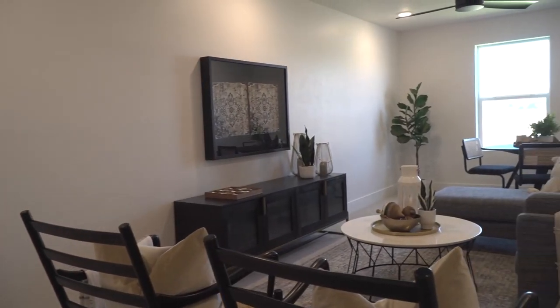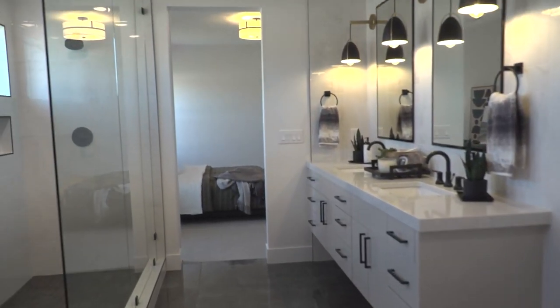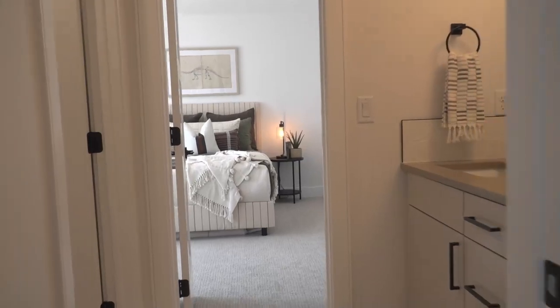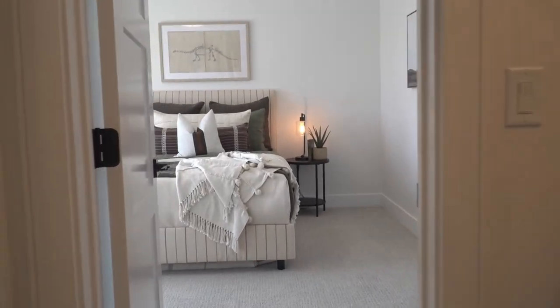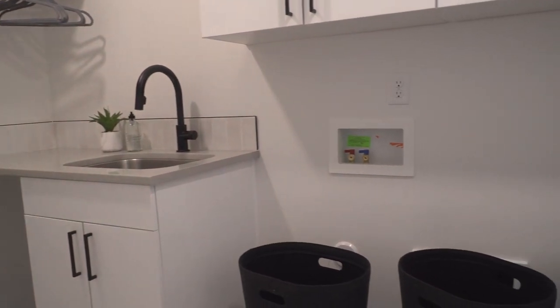As a mom of two daughters, I always pay attention to how many bathrooms are in a house. Everybody has the space they need, and there's a bonus room. All the boxes are checked — and there's a giant RV garage too, so there's space for all of your toys.